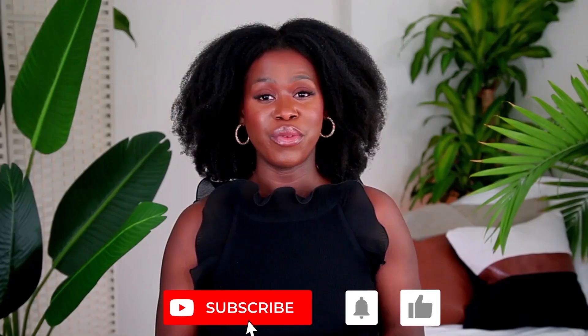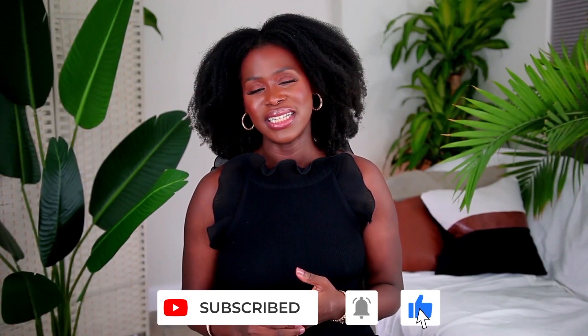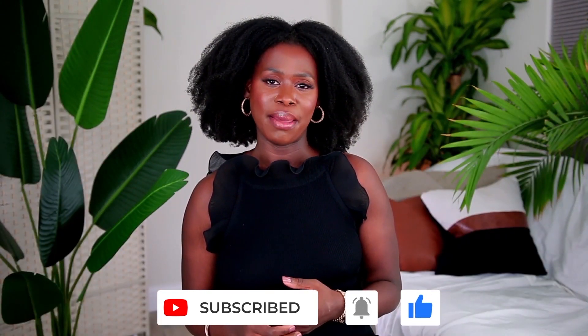Let's go ahead and get started. As always, if you like this video please be sure to give it a thumbs up. Remember to subscribe and turn on notifications. I post very similar content every Sunday at 3 p.m.